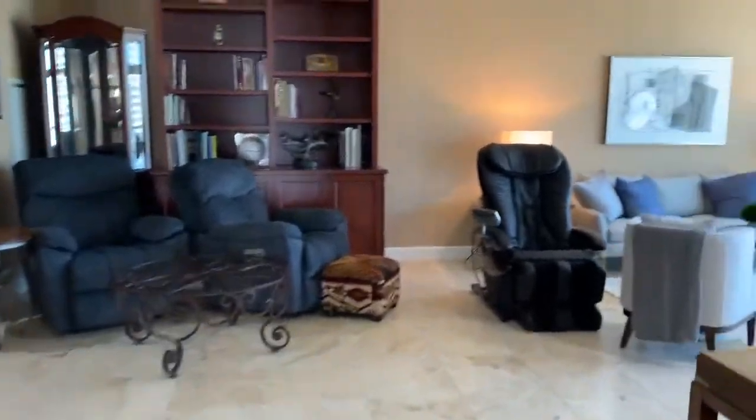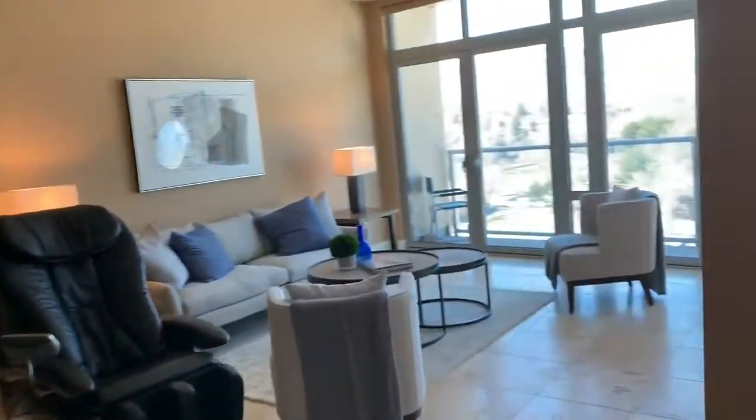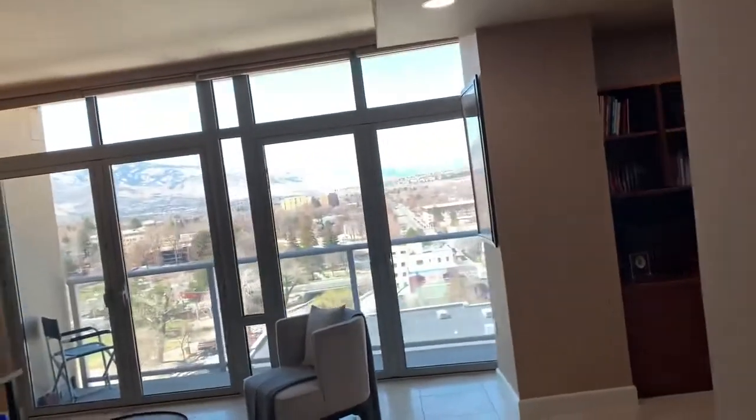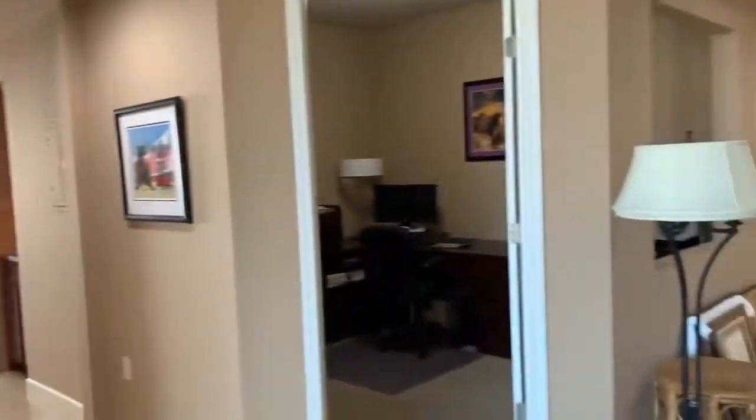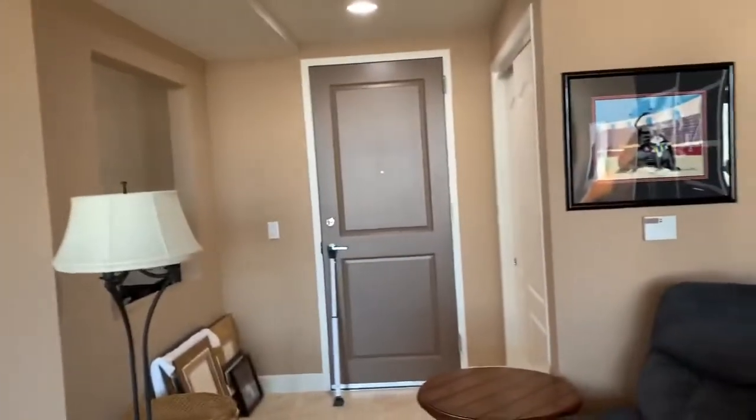And then this is another sitting area with a great view of the lake. There's an office — that's an exterior door.